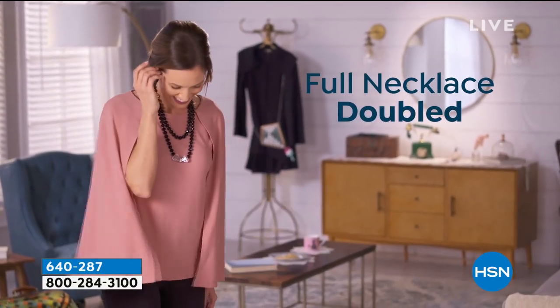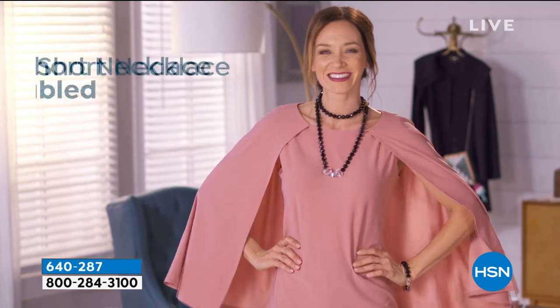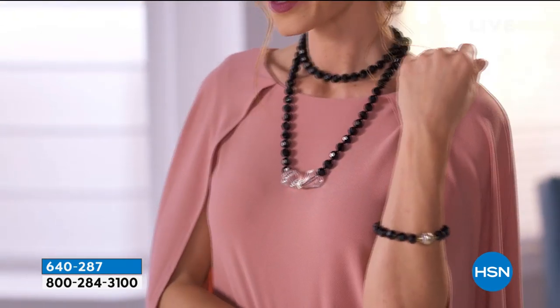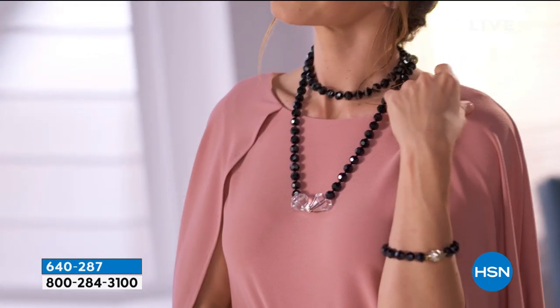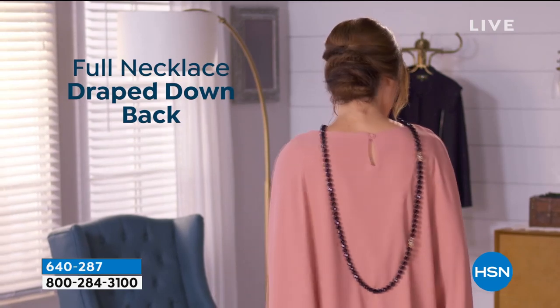We were talking to a customer earlier — she bought two of them. She bought one about three to six months ago and bought another one three months later. I get it, especially at this wonderful birthday price. And knowing the versatility — this is just seven looks, and that's not even all of them.